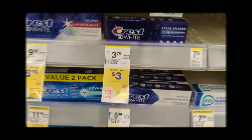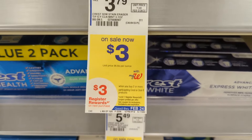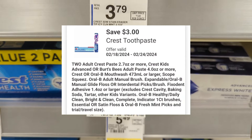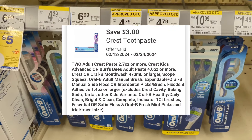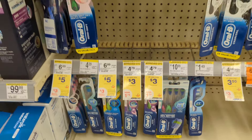Next, Crest Oral-B products are on sale $3 to $4 each and on promotion — when you buy two, you get a $3 registry reward. There is a $3 off digital coupon available, so you'll pay $3 out of pocket but get back a $3 registry reward from the promotion. That makes the final cost free.